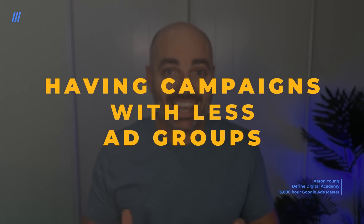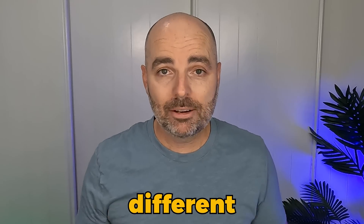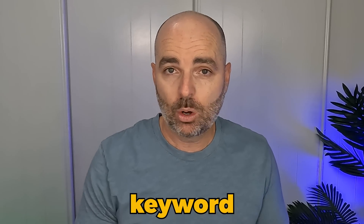The first core strategy that is working right now is having campaigns with fewer ad groups. This is a result of Google changing keyword match types. For many years, a successful Google Ads campaign had sometimes 10, 20, or 30 different ad groups targeting very specific keyword themes. But because Google has changed how match types work, we now need to adjust how we set up and operate our campaigns.